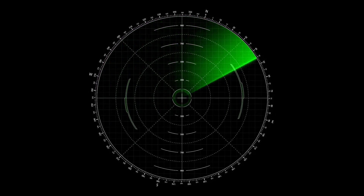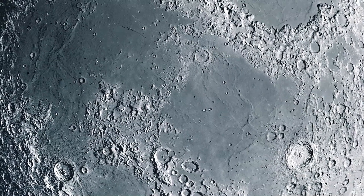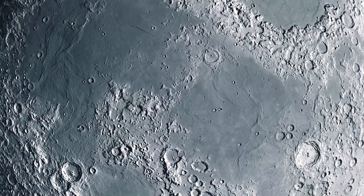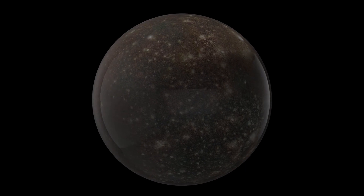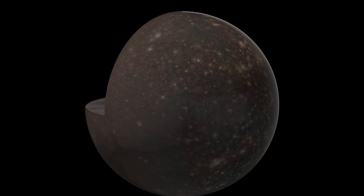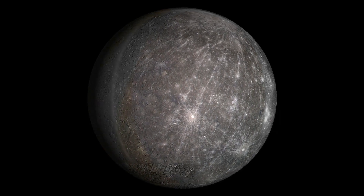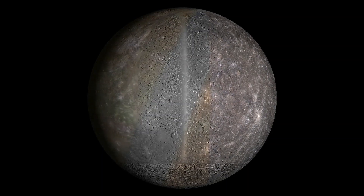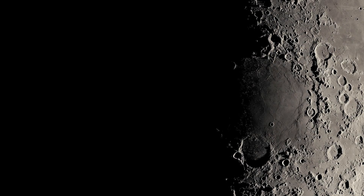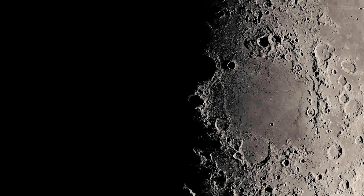The story of Mercury is far from over. In 2018, the joint European and Japanese mission BepiColombo launched with the goal of reaching Mercury by 2025. Its objective is to build upon the foundation laid by Messenger, providing deeper insights into the planet's chemical composition and geological history. With each mission, Mercury reveals more of its secrets, captivating researchers with its unexpected complexity.